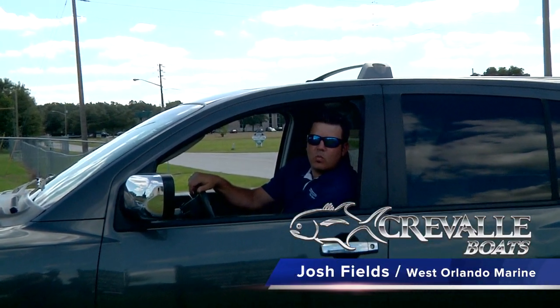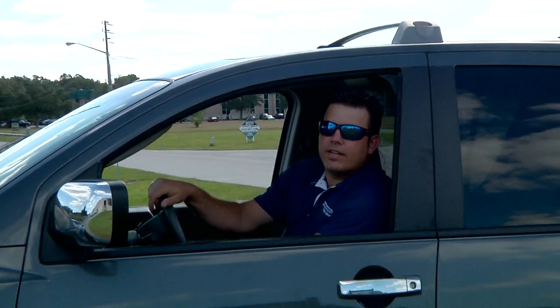Hey, Steve and Ken here at the Cravell Boat Factory in Wildwood, picking up something you might be interested in. Let's go take a peek.